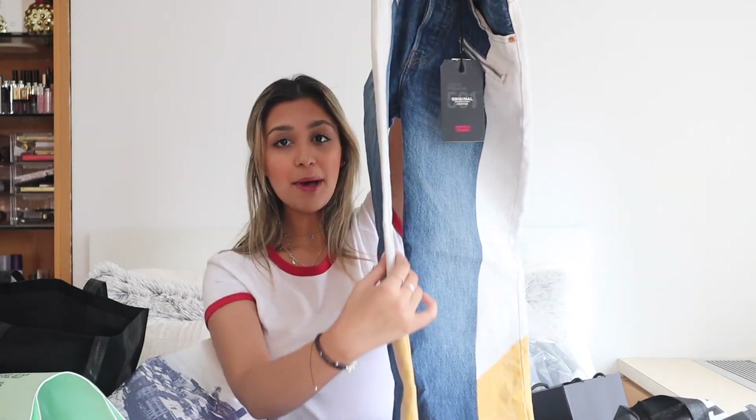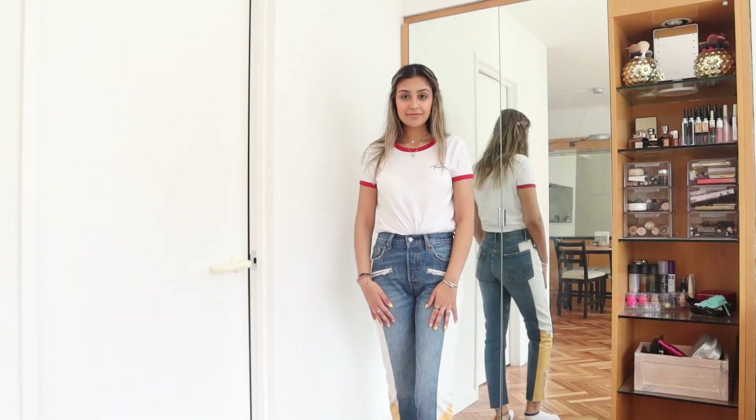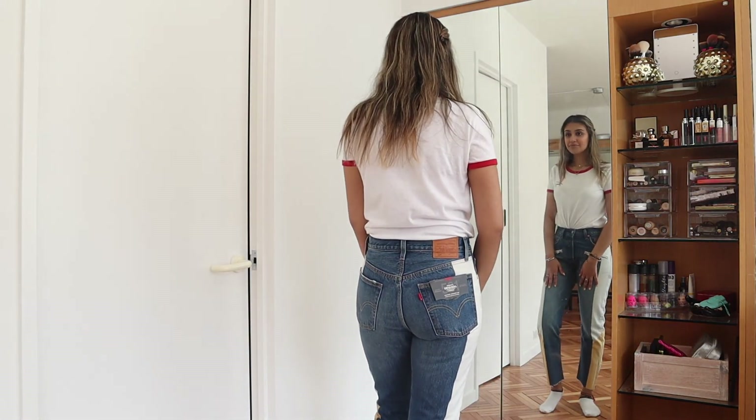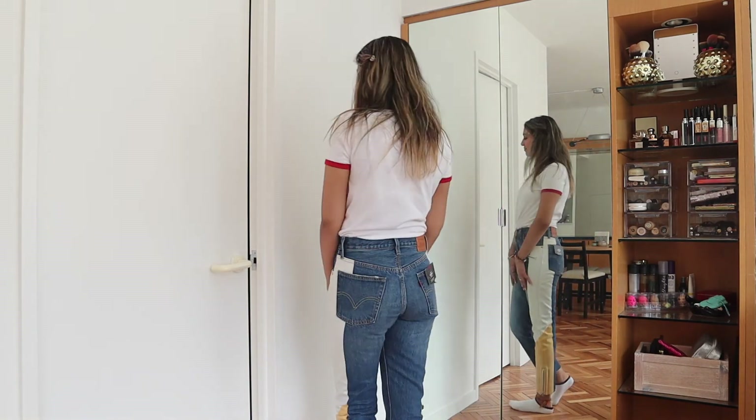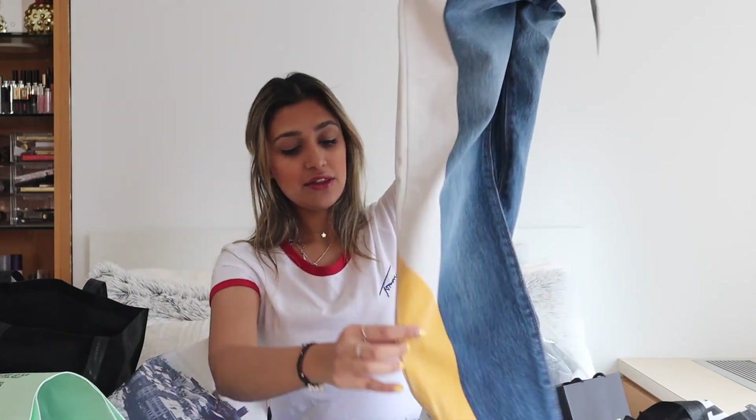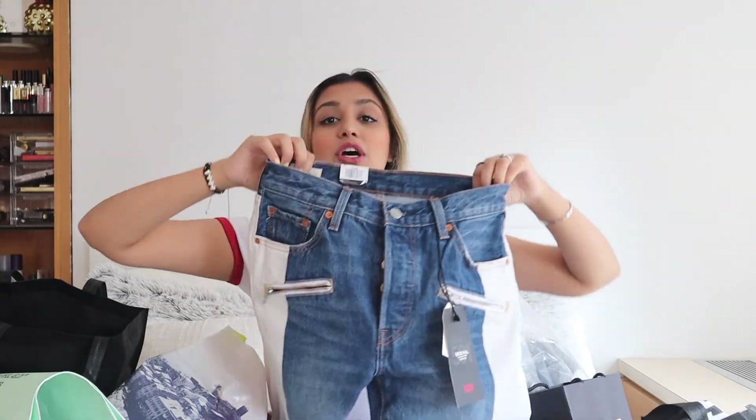I got the Levi's new denim collection — I saw it in their catalog and it looked really pretty so I had to get it. These are the jeans; they have a really pretty stripe at the bottom going down with a yellow and light blue pattern. They're high waisted with a button closure, kind of wide leg at the bottom, and they also have a zipper at the bottom.